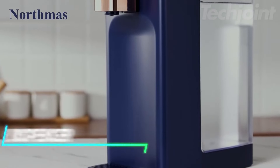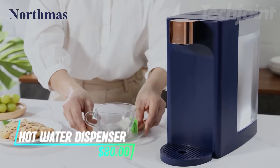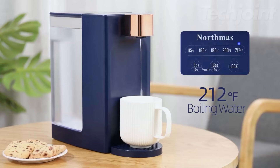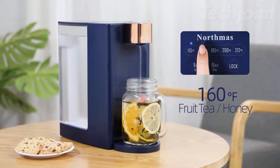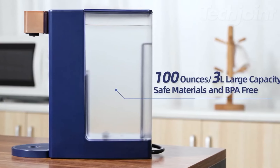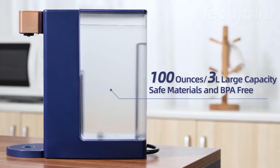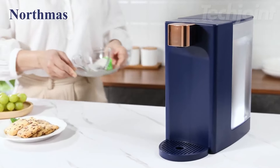If you need hot water fast, this dispenser heats water and dispenses it in just one second, saving you time and energy. With five temperature settings and four volume options, you can easily customize it for tea, coffee, or baby formula. The large water tank holds up to 100 ounces, so you won't need to refill it often. Made from safe, BPA-free materials, it fits well in any kitchen.